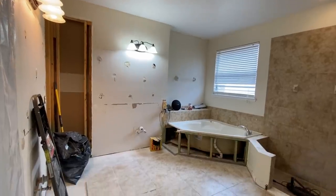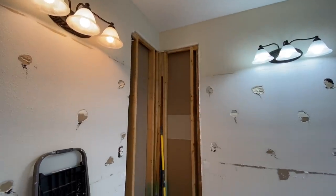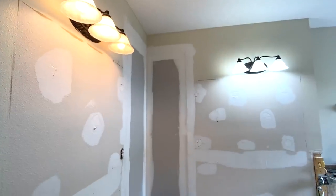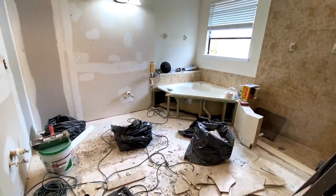This is day one of the reno. Cabinets are gone, the pony wall by the tub was removed, and this bump out that was so unnecessary — I decided to have it removed because I wanted to accommodate a longer vanity in the space.